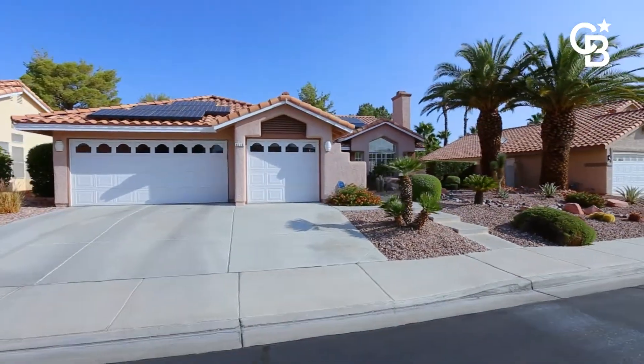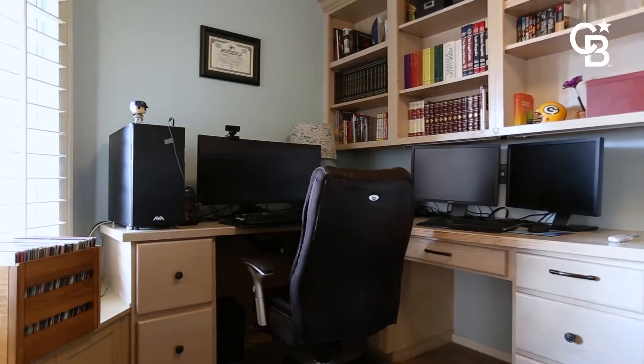This fantastic single-story located in Desert Shores is right under 2,400 square feet — three bedrooms, two and a half baths, a den, a flex space, or an office.